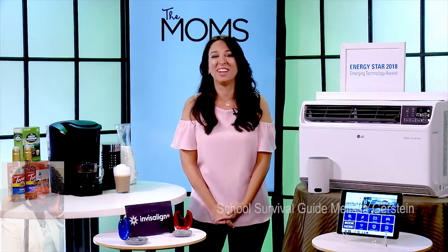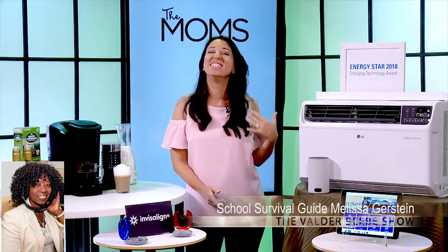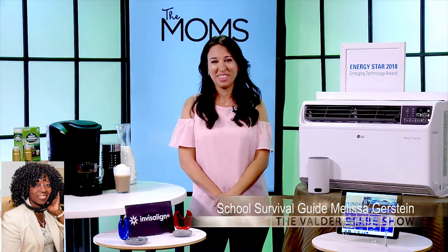Hey guys, thanks for staying with me. I gave you a little interlude music right there, but I'm back with Melissa. Melissa, you got those tips for us?